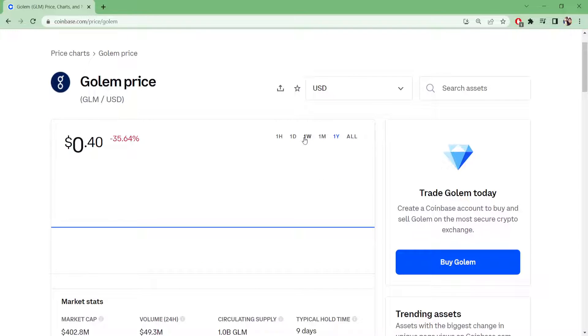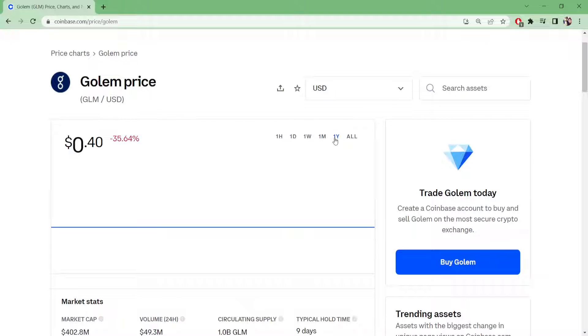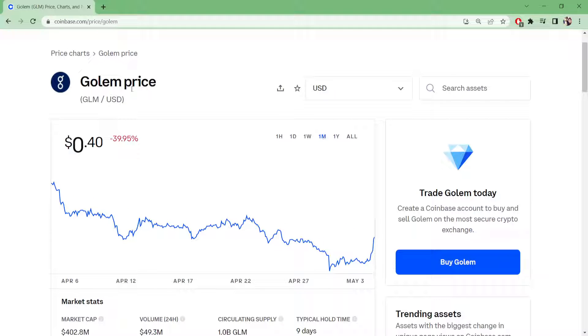From far away on the chart it looks like a stablecoin, but if you zoom in you can see more activity. This is probably a new coin on Coinbase — it looks like only one month of data. Yesterday it was at 53 cents, and now it's at 40 cents.